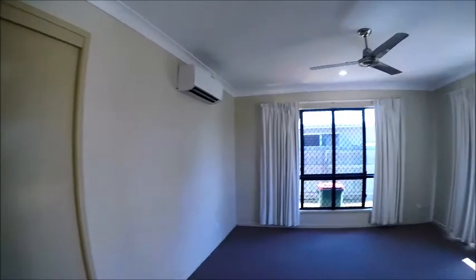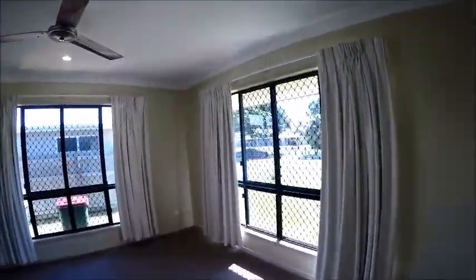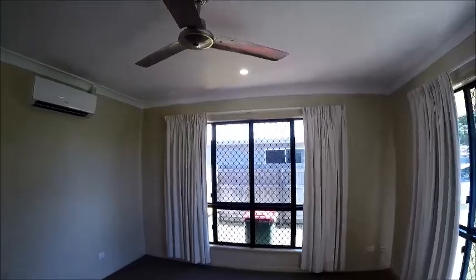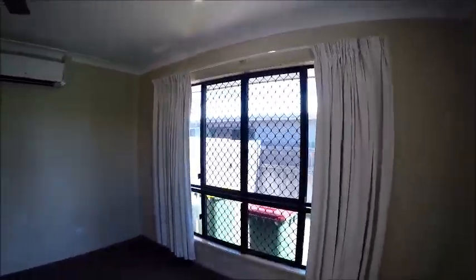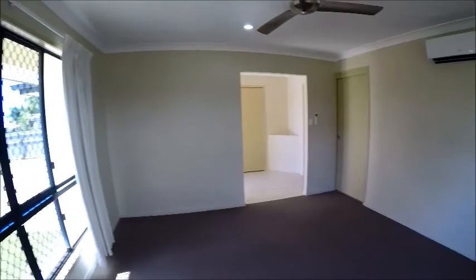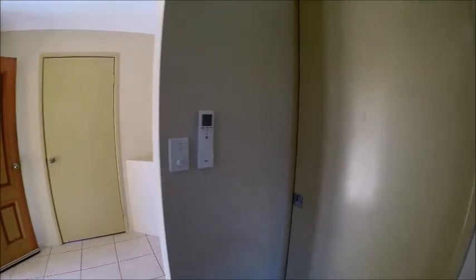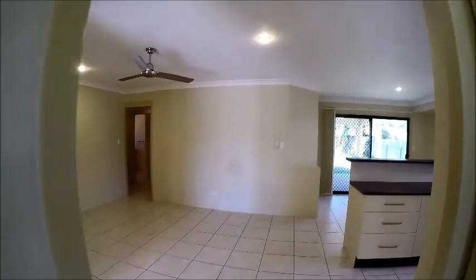To the right through the entry we come into a family room which is carpeted. It's got a split system air conditioner, security and insect screens all the way through, and good quality ceiling fans. It makes a great TV room with nice big windows. The air conditioner can keep the place nice and cool and it can be closed off from the main living areas through this sliding door, so you can have that open or closed. This just comes back through to your main entry.